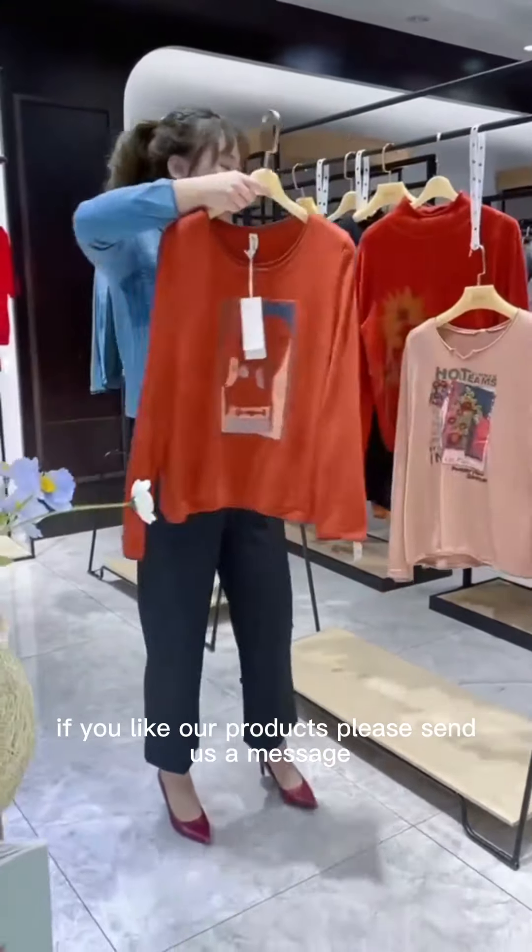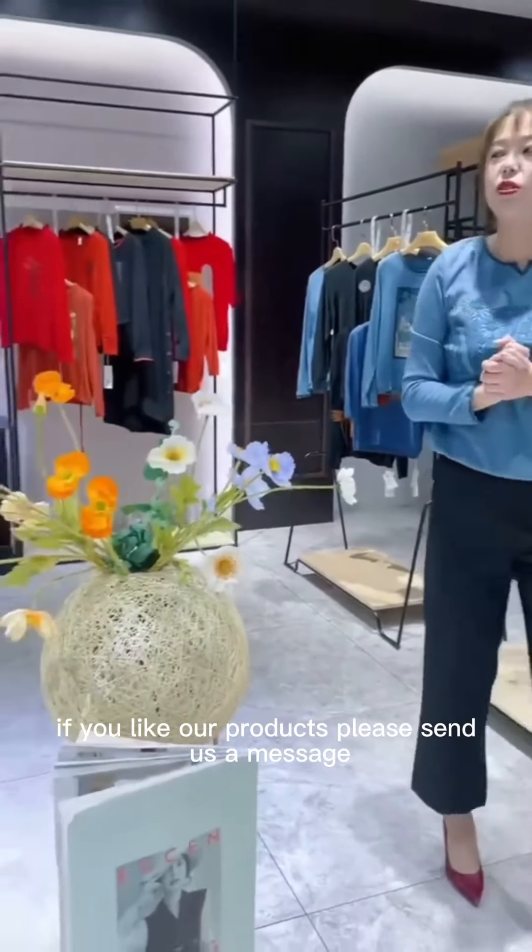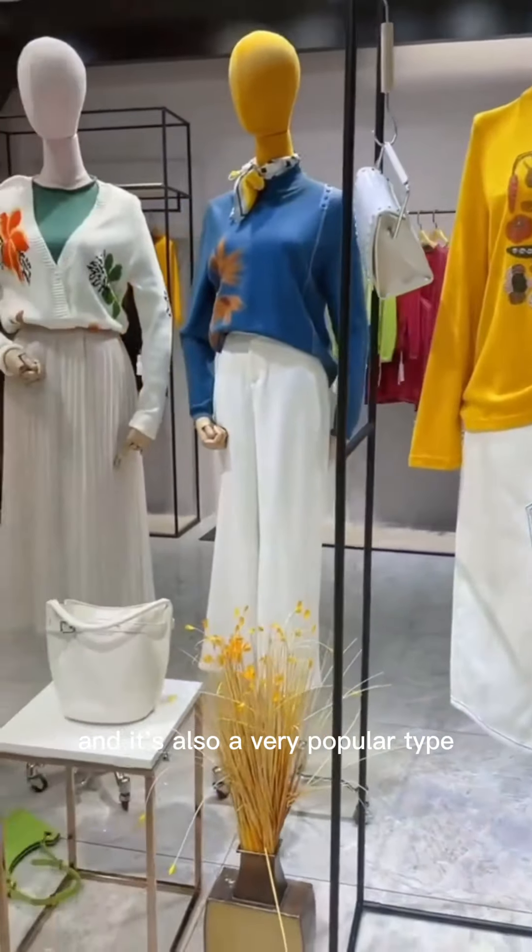If you like our products, please send us a message. It's also a very popular type.